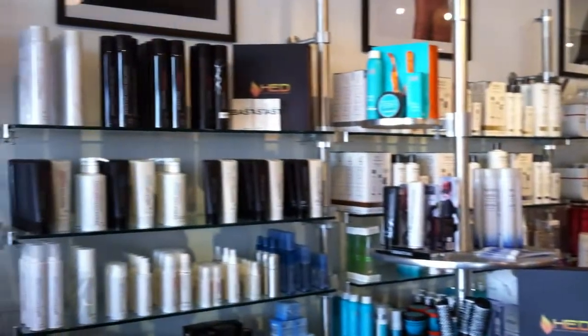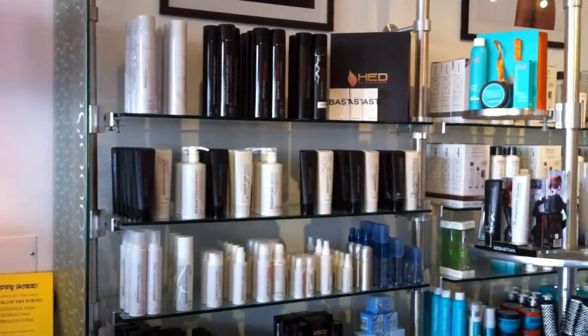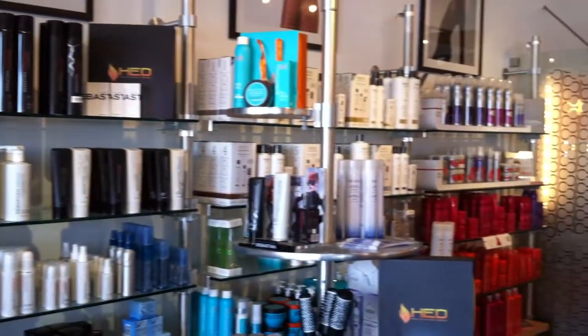Here we are. This is the front of the salon and this is a retail area. We carry all the brands from Sebastian, Wella, and Nioxin. We also carry Renee Furter and Kevin Murphy. I love having a domain like this in the front because it allows clients to shop and sort of be by themselves in this area, so it's a unique shopping experience.